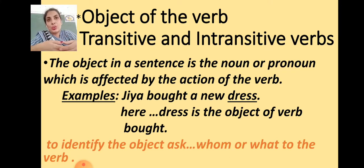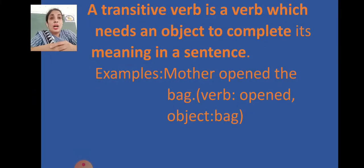A transitive verb is a verb which needs an object to complete its meaning in a sentence. If the verb gets an answer to 'what' or 'whom,' and an object follows the verb, that verb is transitive. Example: 'Mother opened the bag' — asking 'what did mother open?' gives 'bag.' So 'opened' is a transitive verb because it carries its object after it.